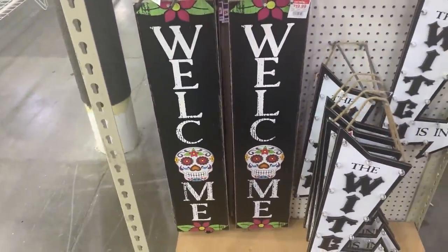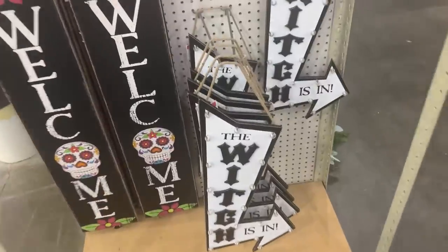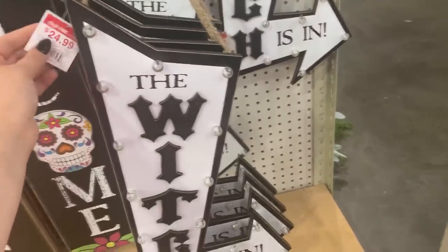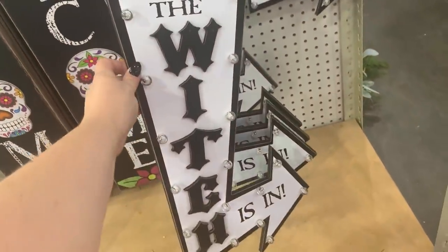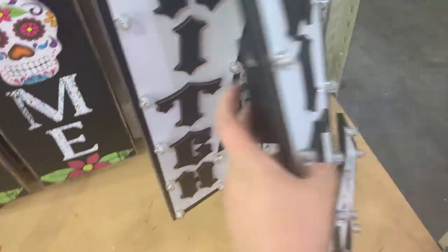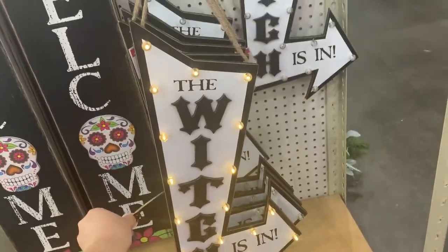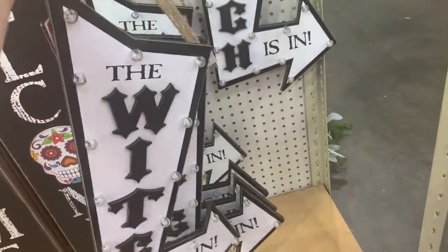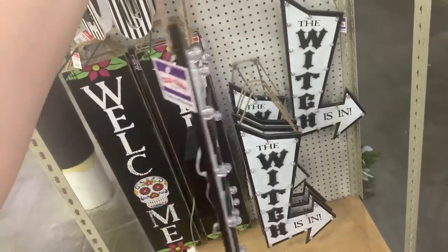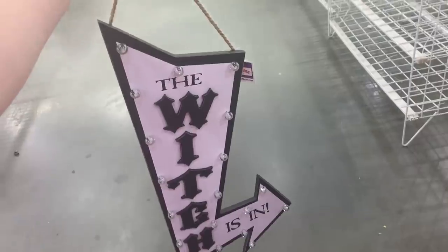Got a $25 hanging sign that says 'Boo' — it's got a witch's hat, a broom, and these little letters with a spider in the O. We've got a Day of the Dead sugar skull style welcome sign for $20. And then this sign that says 'The Witch's Inn,' which is actually what I came here for — $25 for that. It's wood and has lights. I love anything that's marquee style, that's just a weakness of mine.